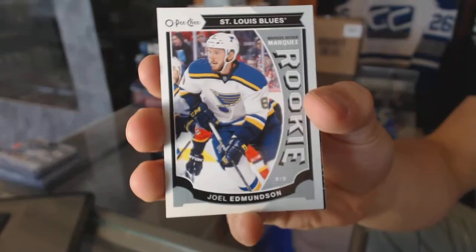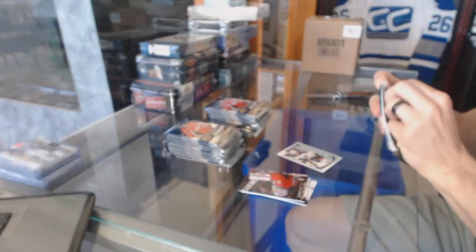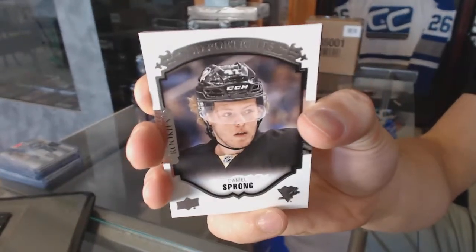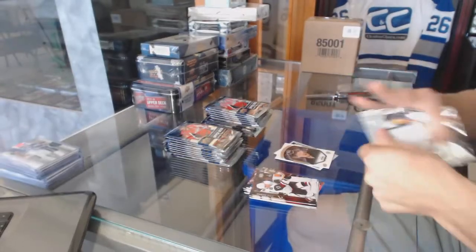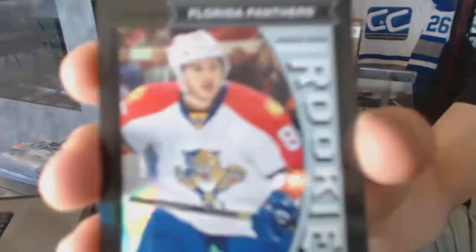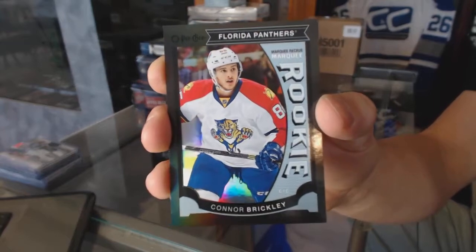We've got an OPC rookie for the St. Louis Blues, Joel Edmundson. Portraits for the Pittsburgh Penguins, Daniel Sprong. We've got an OPC rookie Black Rainbow numbered to 100 for the Florida Panthers, Connor Brickley.